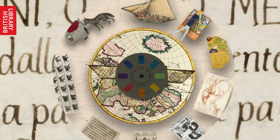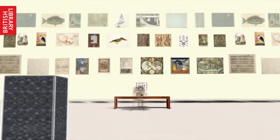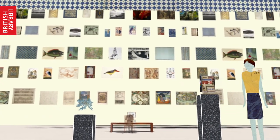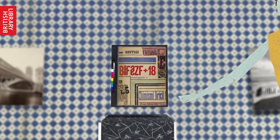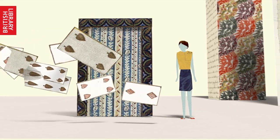You don't need to register to start exploring our collections. There are thousands of items on our website, or you could visit an exhibition. But to access the full range, you'll need to visit our reading rooms in St Pancras and get a free reader pass.